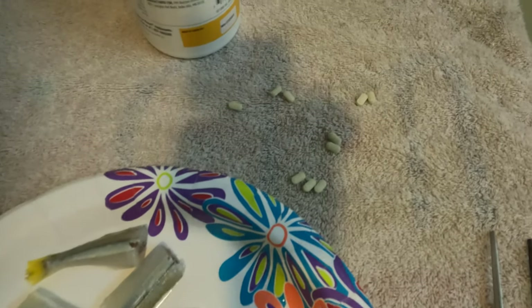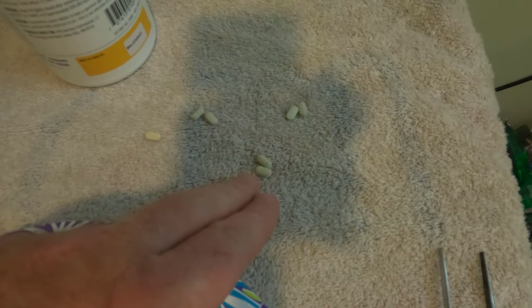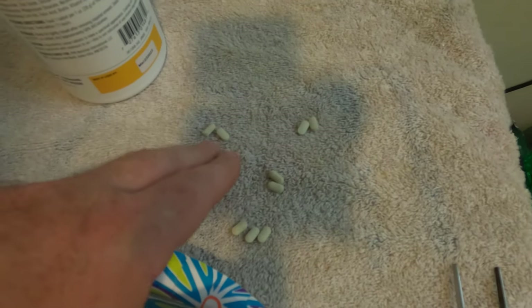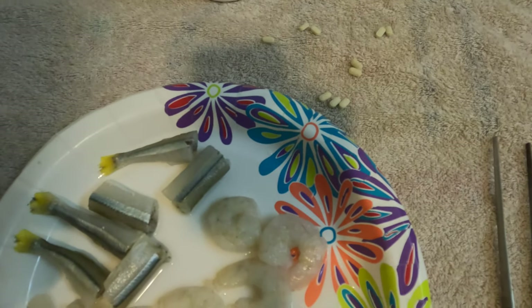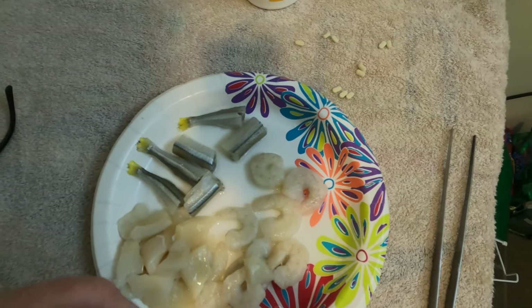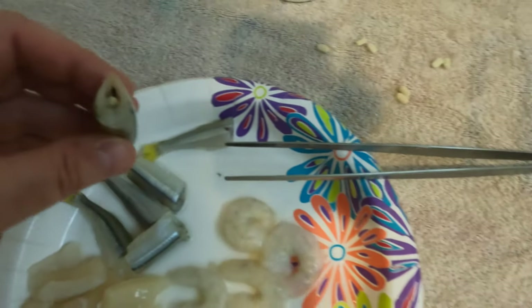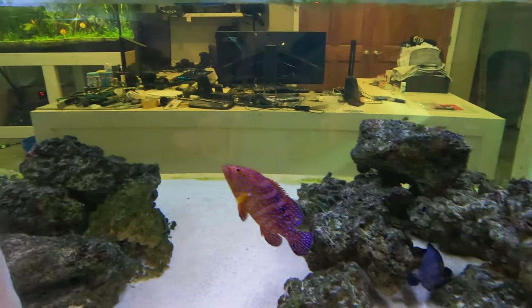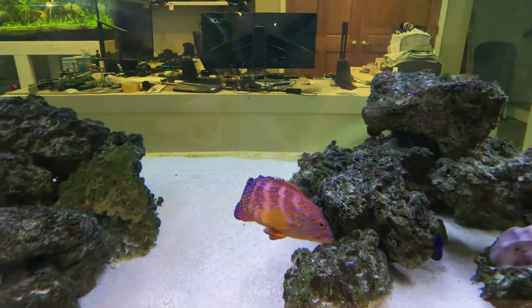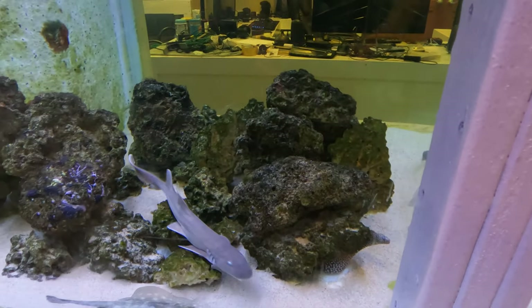Once everything's thawed and chopped, I arrange it and insert the vitamins into the food. The dosing is: large bamboo gets three, medium bamboo gets two, horn shark gets two, ray gets two, and the coral cat shark gets one. I use small tongs to push the supplement capsules inside the fish pieces and shrimp. As you can tell, they already know what's happening — he's eyeballing the spot where I put the food in. Everyone's ready to go; it's feeding time.